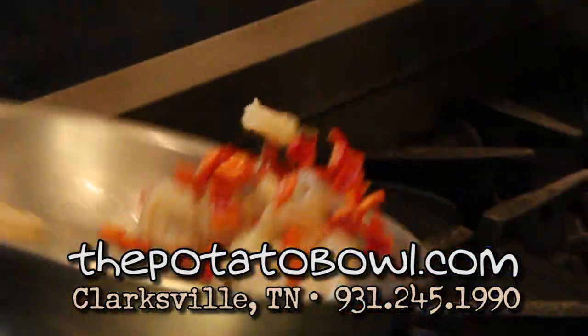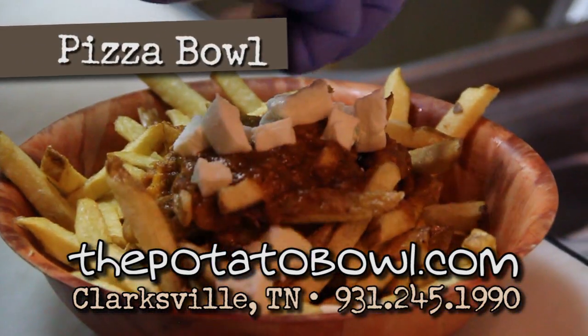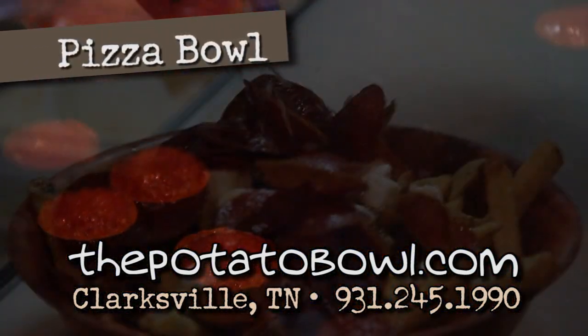With your choice of beef, chicken, shrimp, or a variety of fresh vegetables. Try our pizza bowl, topped with fresh mozzarella, homemade marinara, pepperoni, and grated parmesan.